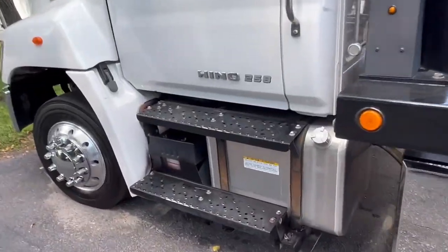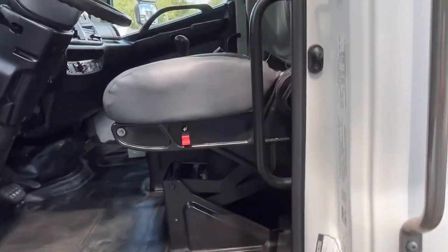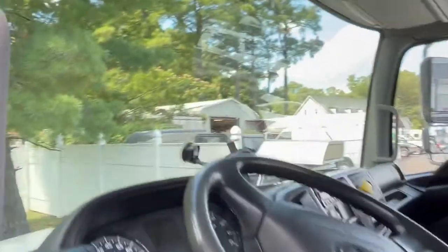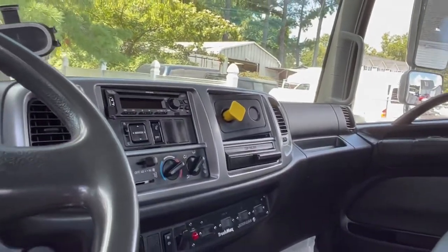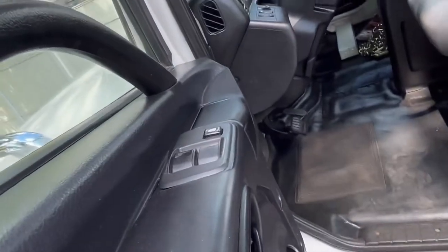I'd really consider these comparable to an International, a KW, or a Freightliner as far as size — as long as you're talking medium duty. Inside you've got a bench seat, automatic transmission, Bluetooth radios, really decent headroom, storage compartments, and power options.